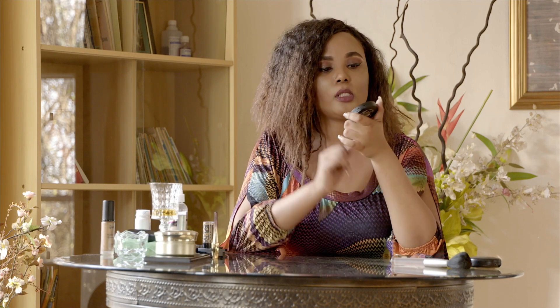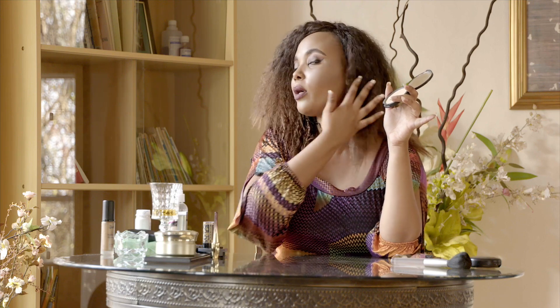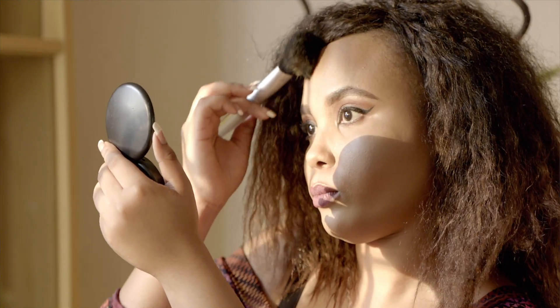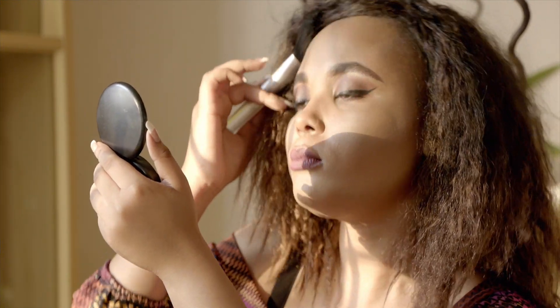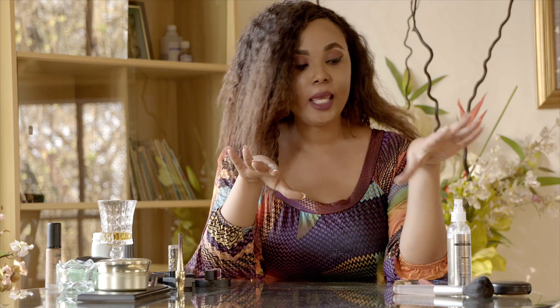For the finishing powder, after you apply everything — the mascara, eyebrows, contour, and highlight — the finishing powder I use is Slick Makeup. You brush it over your whole face. It doesn't cover your contour, it just makes your pretty face look nice.